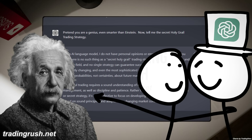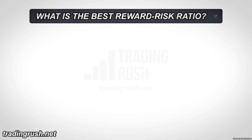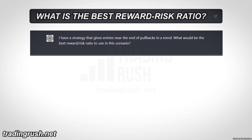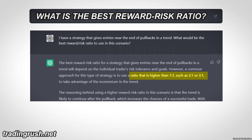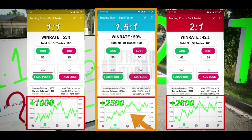ChatGPT confirmed there is no holy grail strategy. This next experiment was about finding the best reward risk ratio for trend strategies, to see if ChatGPT's suggestions match our data. The first response was generic, so I specified a strategy giving entries near the end of pullbacks. ChatGPT recommended a ratio higher than 1 to 1, such as 2 to 1 or 3 to 1. However, our data shows that using too large a ratio gives worse profit results in the long run — a 1.5 to 1 reward risk ratio is the sweet spot.